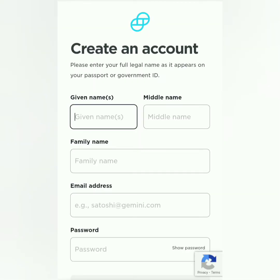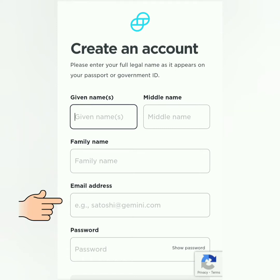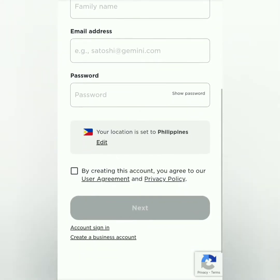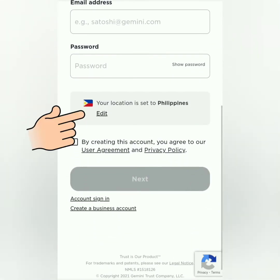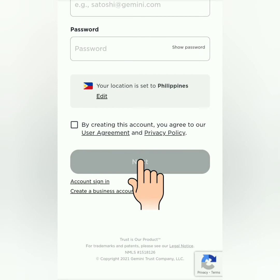You have to register your full legal name — your first name, middle name, and last name. Then enter your email address and set a strong password. Your location is detected automatically, but you can edit that if you're not from that country. Read and agree to their user agreement and privacy policy, then click next.